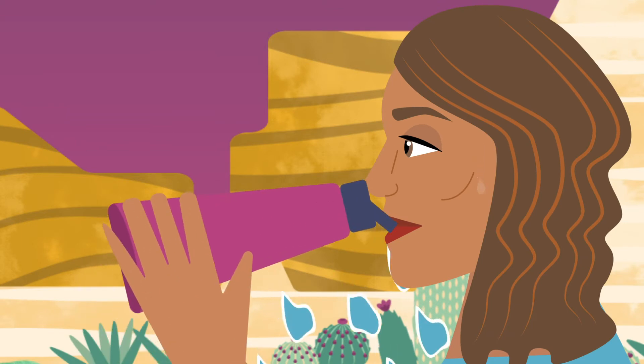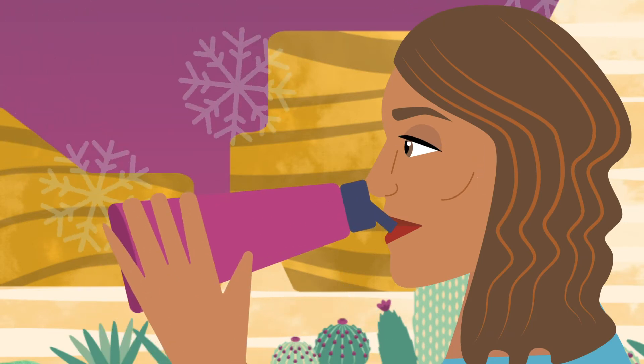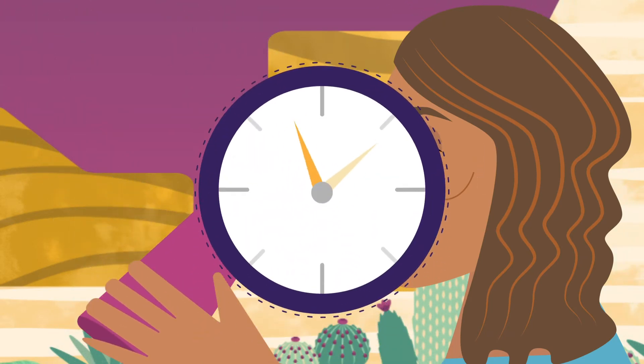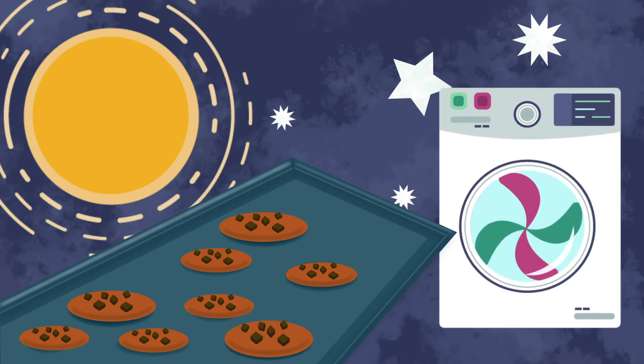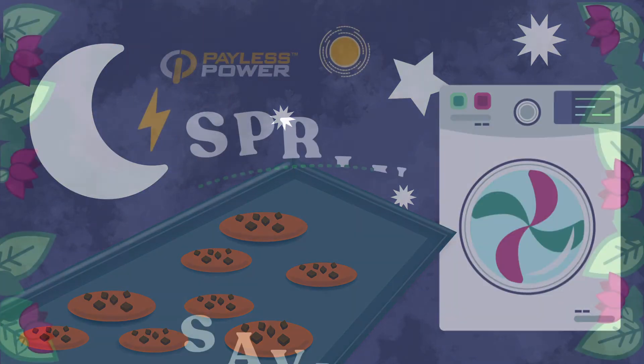If it gets too hot, drink a glass of cold water to cool your body down without the AC. Finally, do heat-producing tasks in the cooler hours of the day. Bake and wash clothes or dishes in the morning before it gets warm, or after temperatures drop in the evening.